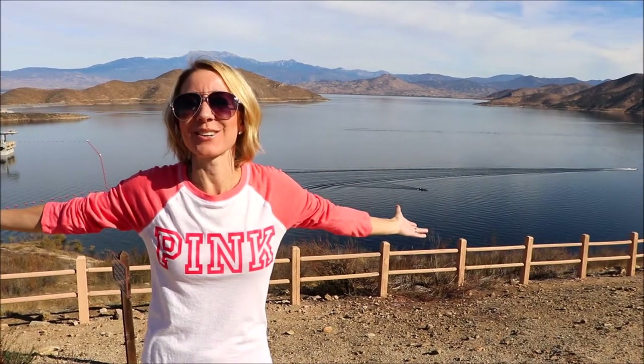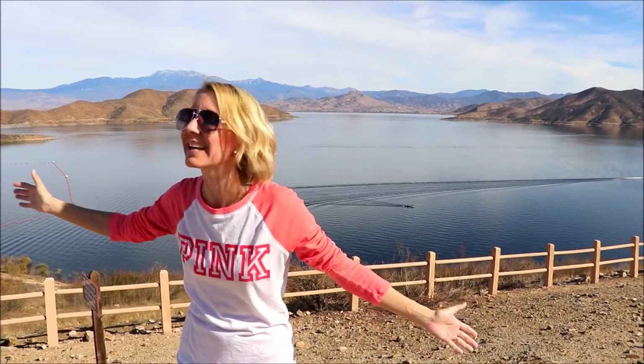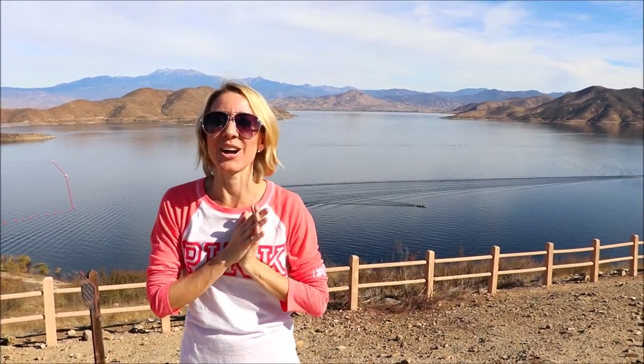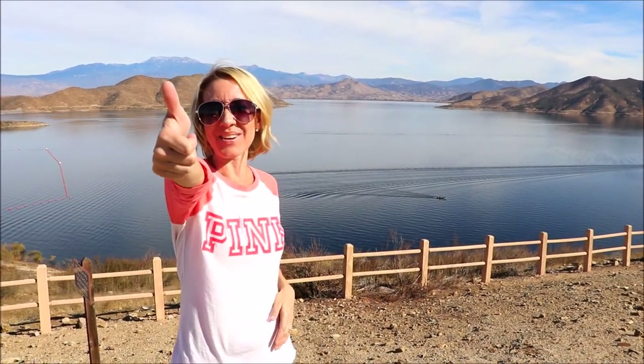Alright everybody, we had an amazing time here at Diamond Valley Lake. We are so glad that you watched our video — thank you for coming along with us to see all of this beautiful stuff. Don't forget to smash the thumbs up button and don't forget to subscribe. Bye!